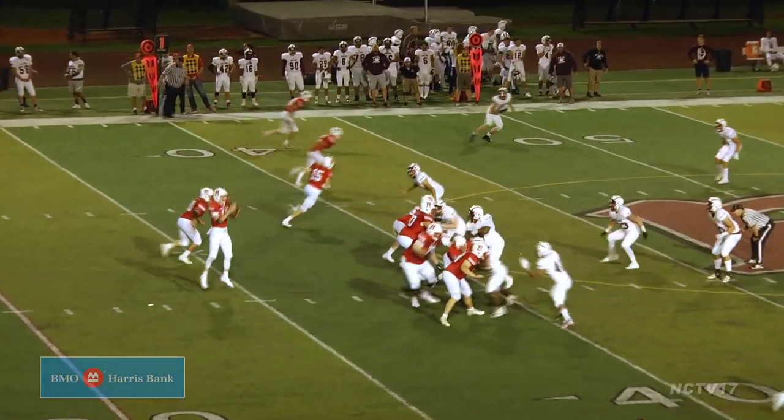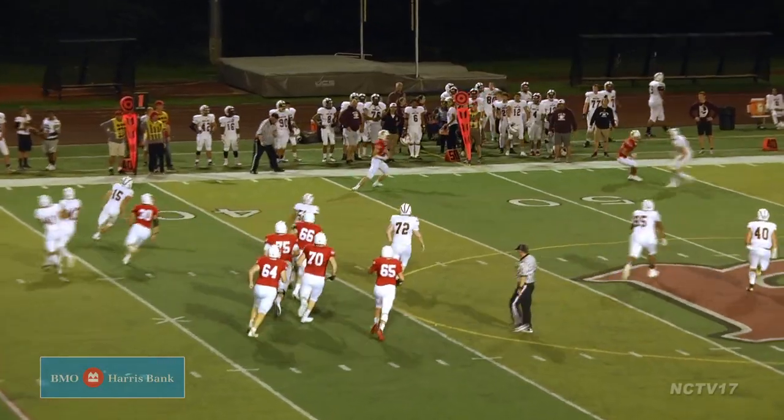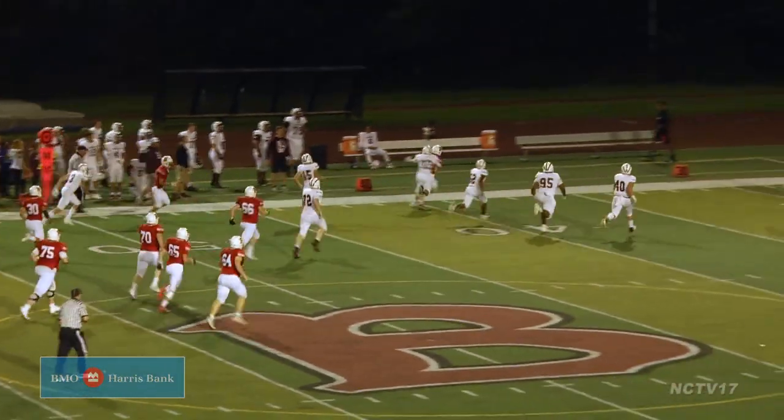After a Bennett touchdown pass from Colin Gillespie to Jonathan Martin, the Red Wings march down the field as Gillespie finds Lucas Kozaba for a big chunk of yards.